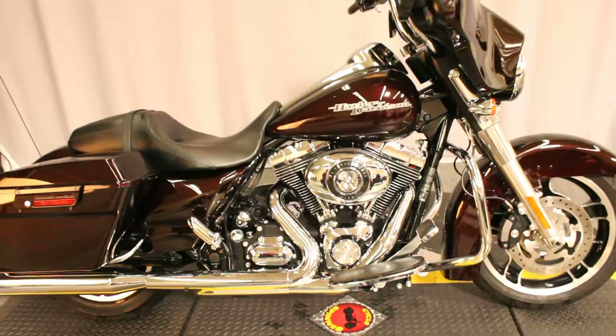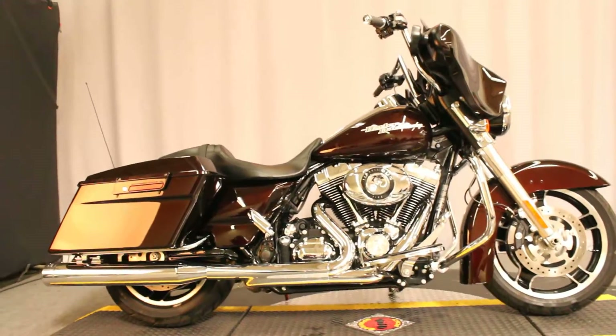Also available for test rides seven days a week at Biggs Harley-Davidson in San Marcos.